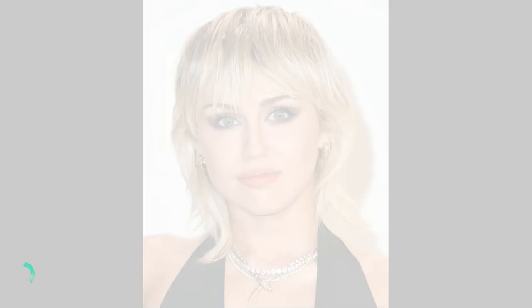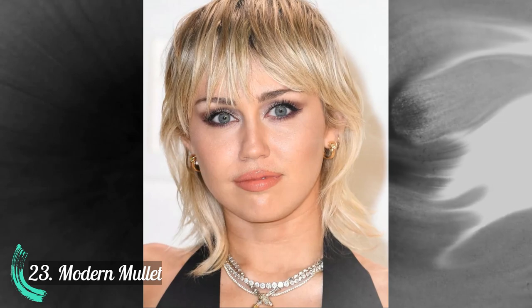Number 23: Modern mullet. Number 24: Loose waves.